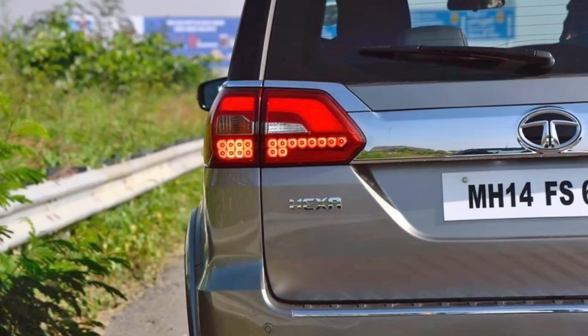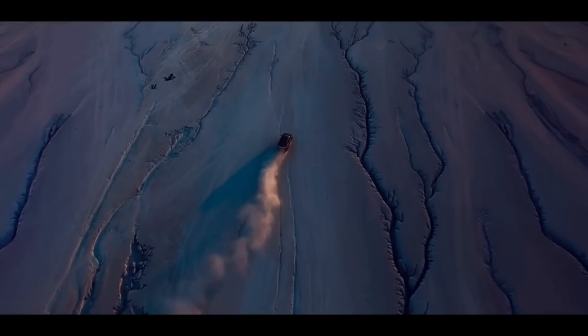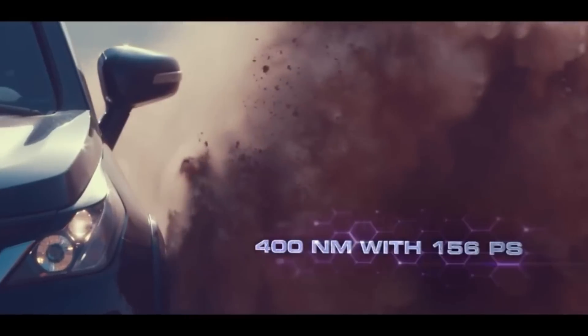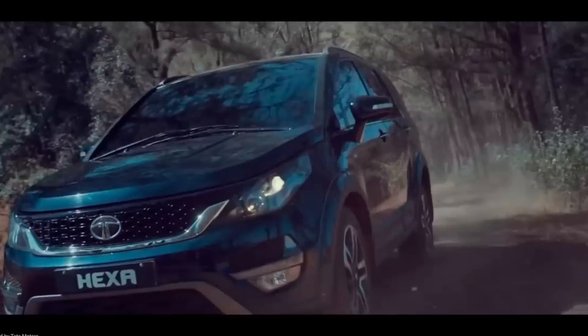You will get 2 types of engine here: a 2.2L Varicor diesel engine or the Varicor 400 diesel engine. You will not get a petrol option here.